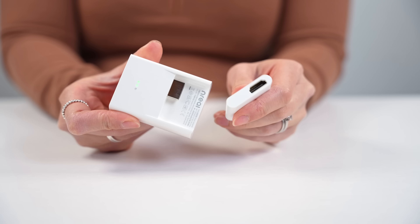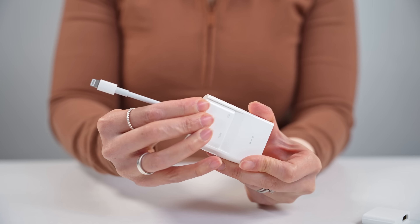Now, if you're planning on using these with an iPhone, note that you'll need to purchase a couple of extra parts: the Nreal adapter, as well as the official Apple Lightning Digital AV adapter.